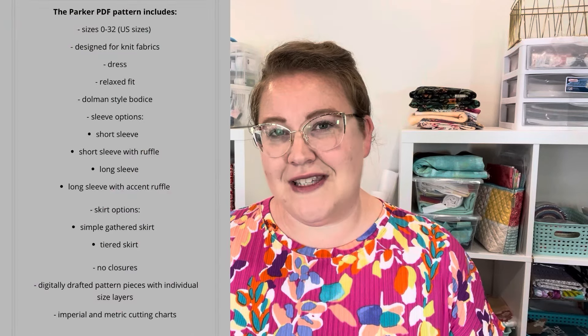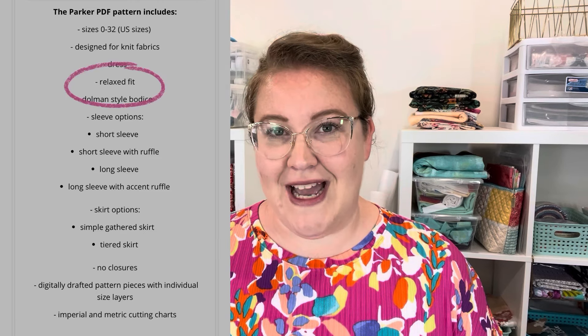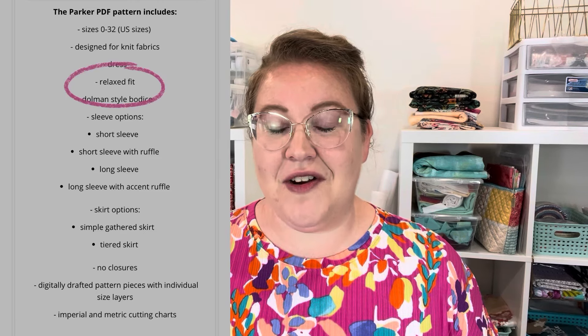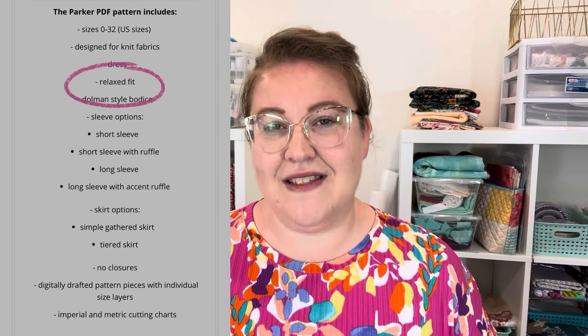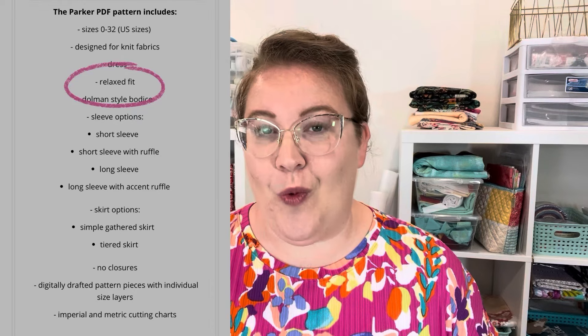Online on the Styla website it shows that this is a relaxed fit dress. Let me tell you, there is a ton of ease in the bodice and skirt — so much ease, way more than I would have wanted.